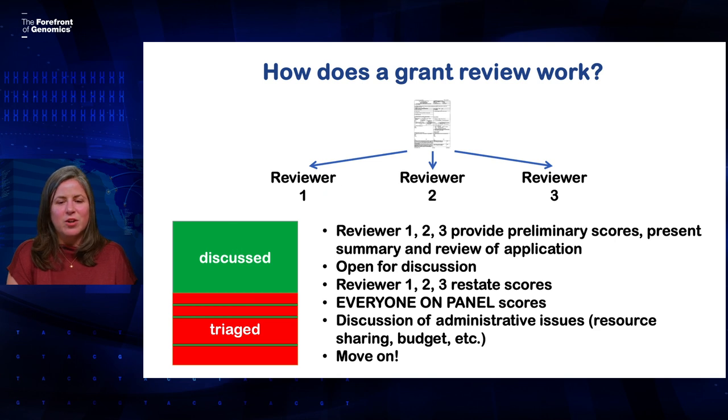In addition to knowing where your application is going to be reviewed, I think it's helpful to understand how a review works, because it can really help you write a better grant application. Your application will be assigned to usually about three reviewers. Ahead of the meeting, they'll read your application and the others they were assigned. They'll come up with an initial overall impact score and submit it. Before the meeting, the scientific review officer will take all of the scores for each application and average them. In most reviews, only the top half of scores will actually be discussed at the meeting, although sometimes reviewers might pull some applications out of that non-discussed or triaged pile that they want to talk about.